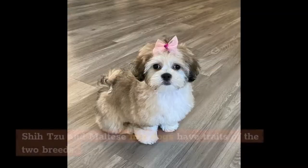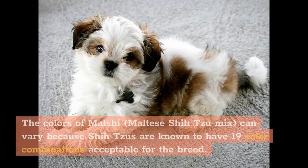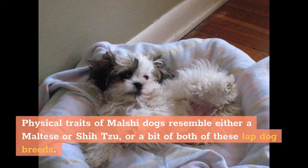The Maltese-Shih Tzu mix, also called Malshi, has traits of both breeds. The colors of Malshi can vary because Shih Tzus are known to have 19 color combinations acceptable for the breed. Even though Maltese always have a pure white coat, Maltese-Shih Tzu cross dogs can have different coat color combinations. Physical traits of Malshi dogs resemble either a Maltese or Shih Tzu, or a bit of both of these lapdog breeds.